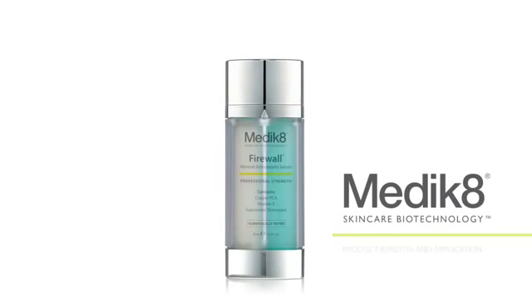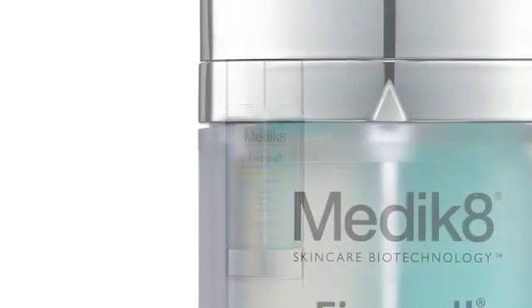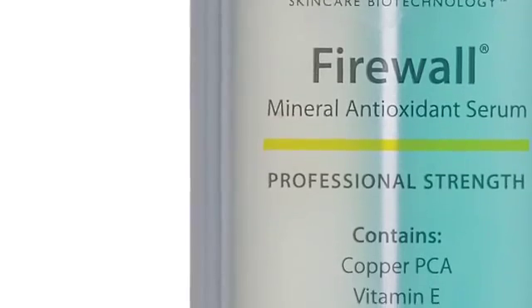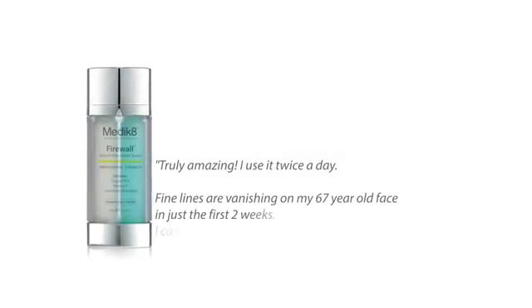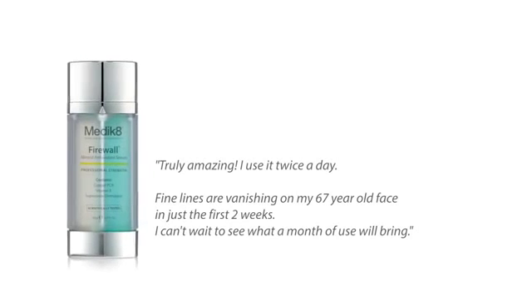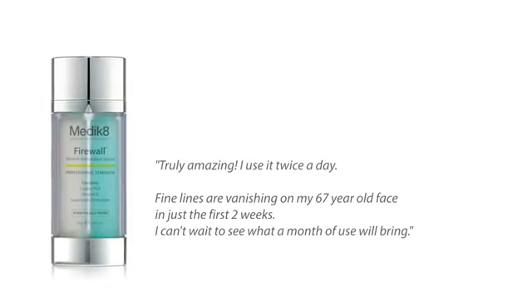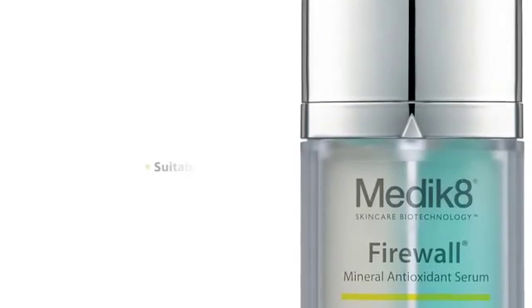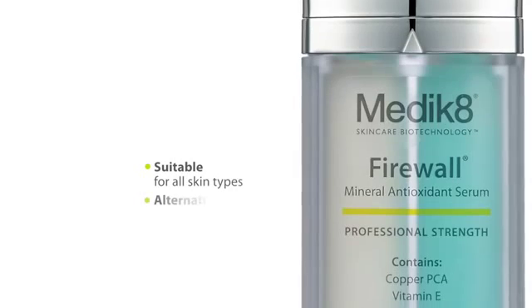If you're looking for an all-in-one serum that doesn't contain any vitamin C or A, Firewall is your answer. Our patented formula combines the benefits of antioxidants with the exceptional results of peptides. It helps neutralize a broad spectrum of free radicals, and the high concentration of peptides helps stimulate collagen and elastin. Firewall is a mineral antioxidant serum suitable for all skin types.